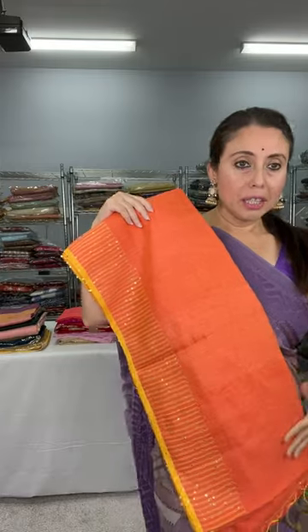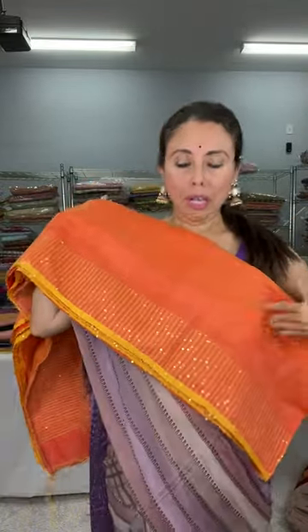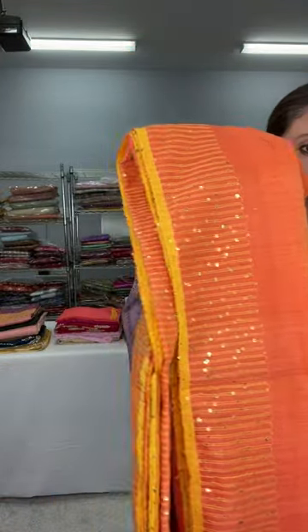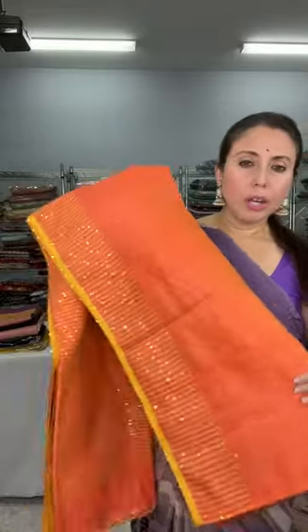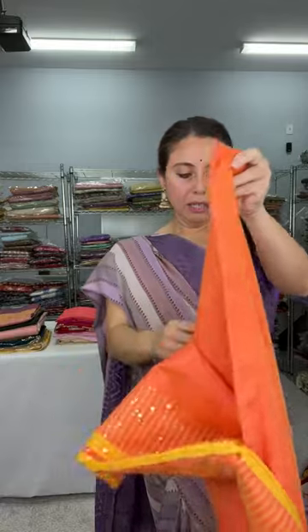Now I will show a khadi cotton silk saree — it's a pure fabric. Look at the color first: it's a peachy orange color, a beautiful shade. The border has woven sequin on it. Hi Videsha, thank you for joining. Look at the border — it has woven sequin. The color is a beautiful shade of orange with a tinge of yellow. It's a dual-shade, shot color.